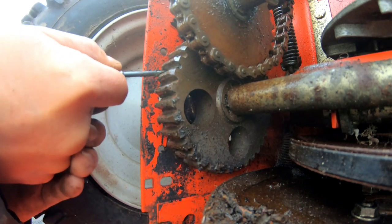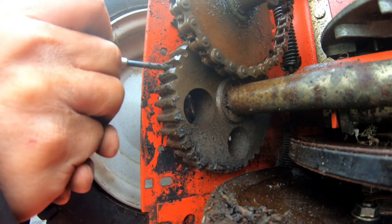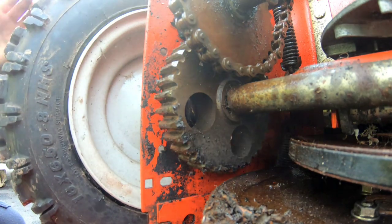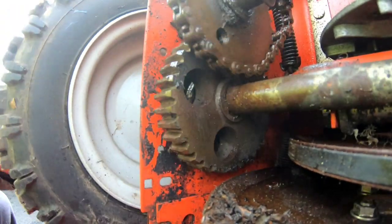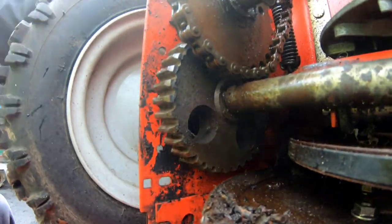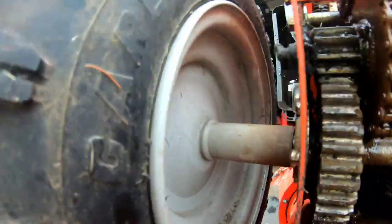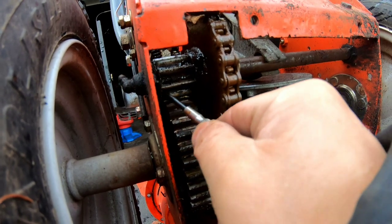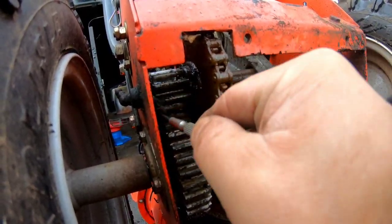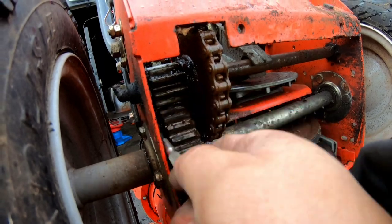I'm going to painstakingly turn this every quarter turn and get the old built-up hardened grease out from between the gears. After going through a full revolution, it still kind of binds but it's much better. The other part has built-up grease too, so I'm cleaning all of this up. Hopefully if we clean it out, that ought to do it.